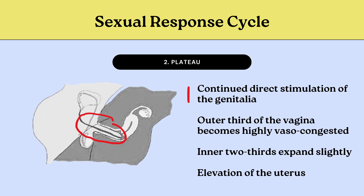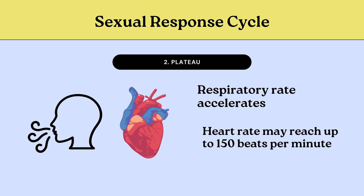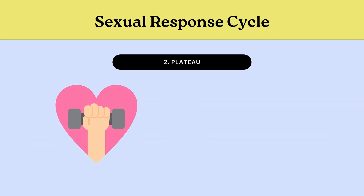In the plateau phase, sexual responses are sustained through continued direct stimulation of the genitalia. In females, the outer third of the vagina becomes highly vasocongested, while the inner two-thirds expand slightly. Elevation of the uterus creates a receptacle for semen at the posterior vaginal wall. Respiratory rate accelerates, and heart rate may reach up to 150 beats per minute, partly due to physical exertion but also as an autonomic nervous system response.